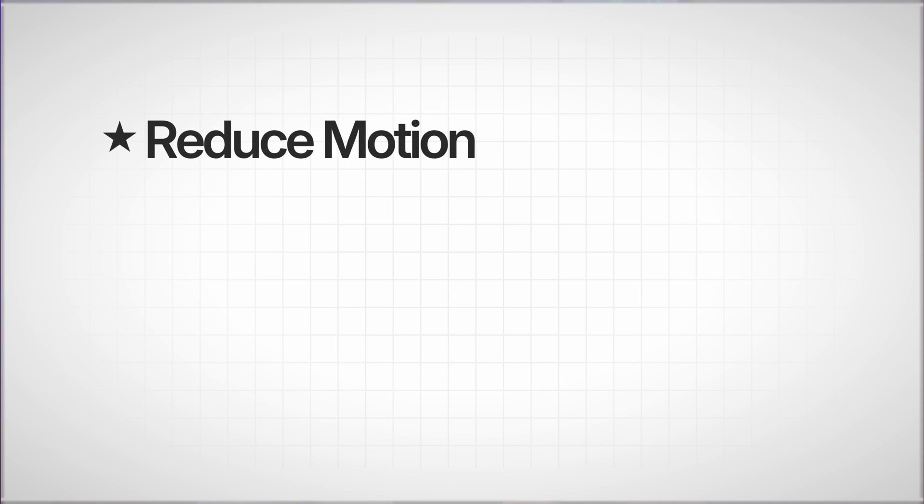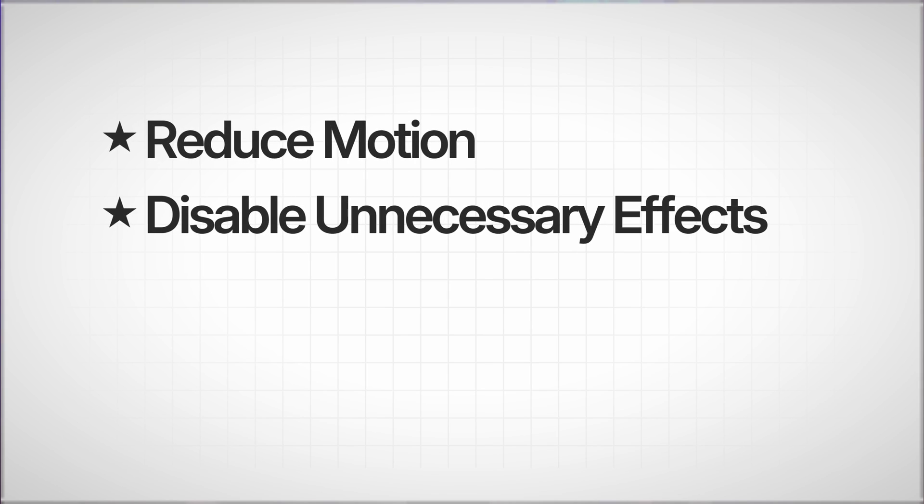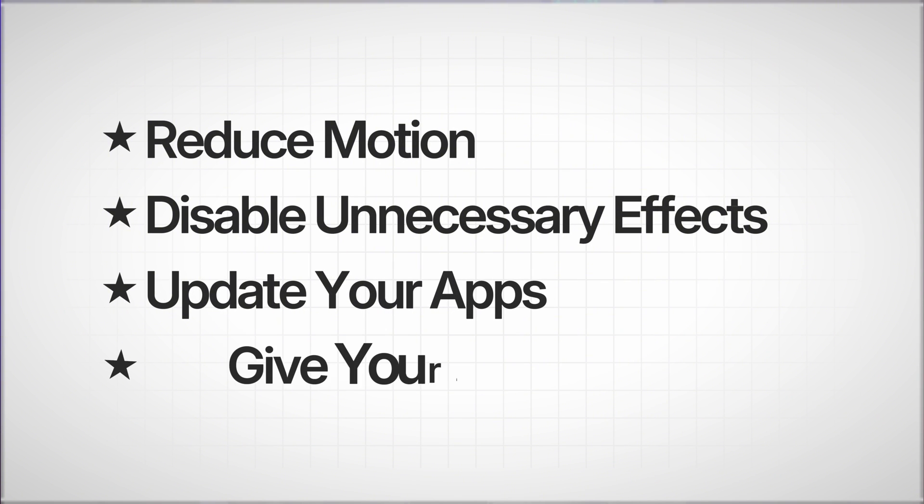You might have seen a short video suggesting you turn on Reduce Transparency to fix animation lag — that's a great tip and it definitely helps. But as we've seen, you should also reduce motion, disable unnecessary effects, update your apps, and give your phone a few days to settle in. Combining these steps makes a world of difference.